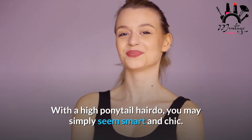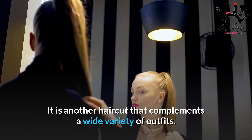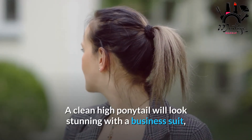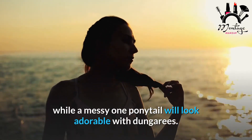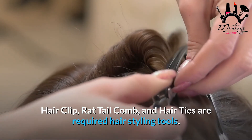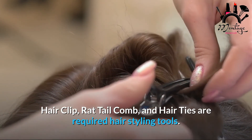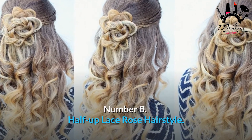Number 9: High Ponytail Hairstyle. With a high ponytail hairdo, you may simply seem smart and chic. It is another haircut that complements a wide variety of outfits — a clean high ponytail will look stunning with a business suit, while a messy ponytail will look adorable with dungarees. Required tools: hair clip, rat tail comb, and hair ties.